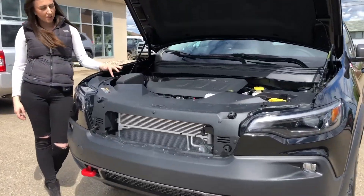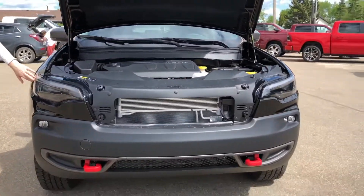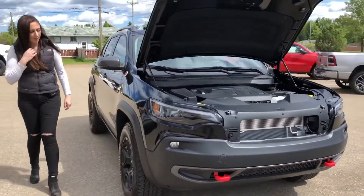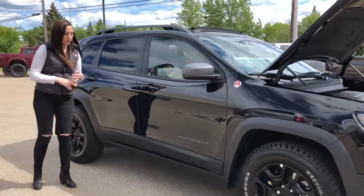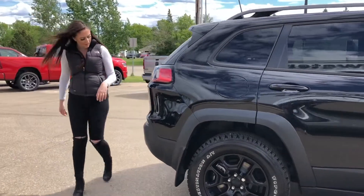Under the hood, you do have your 3.2 liter V6 engine. This does have LED headlights and fog lights, and a little bit more of an aggressive tire just because it is a Trailhawk. Keyless entry on both sides as well as blind spot, but we can look at that when we get inside the vehicle.